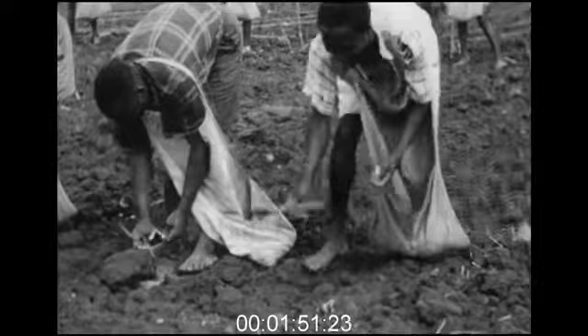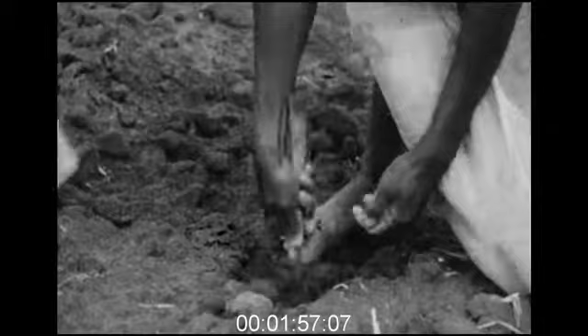The African farmer usually sows his cotton by hand. As a rule, five seeds are planted together — at least one will germinate and grow. As the young shoots appear, they are thinned out, and from each group of five seeds, only the healthiest plant is left to develop.